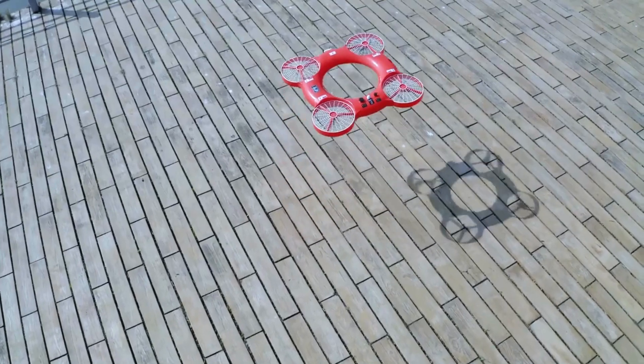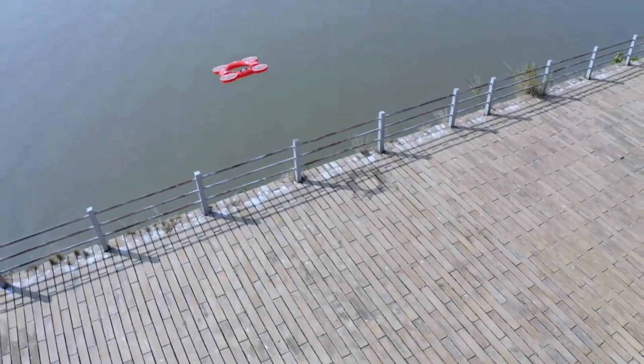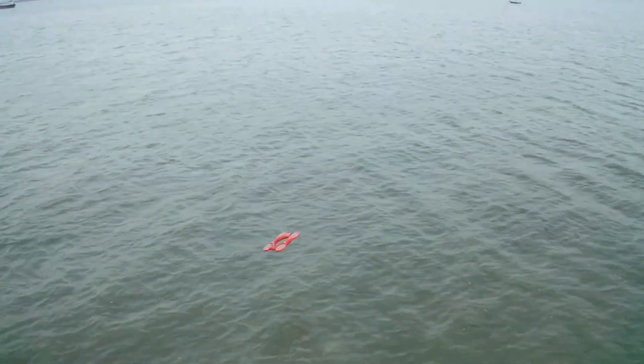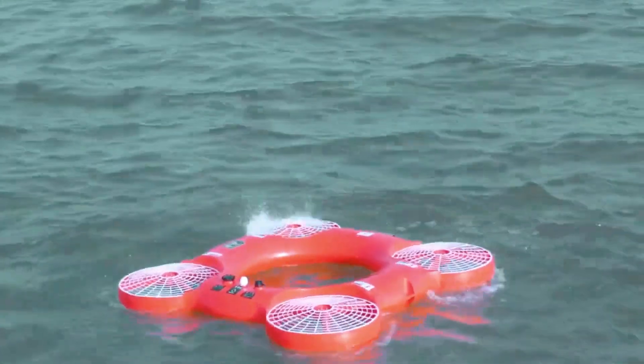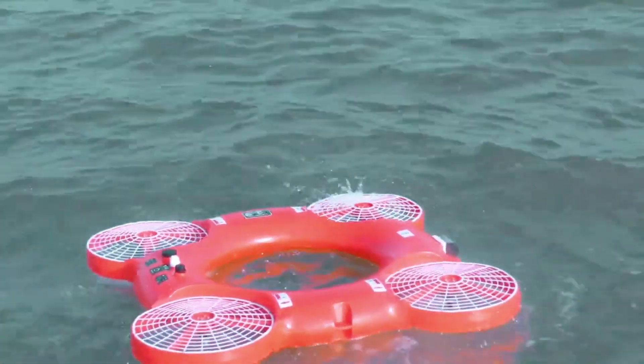The TY3R Flying Lifebuoy drone is an innovative device designed to assist in water rescue operations. It is equipped with a flotation device that can be deployed to individuals in distress in the water, providing them with a means of staying afloat until help arrives. The drone is capable of flying over water and dropping the lifebuoy to the person in need.